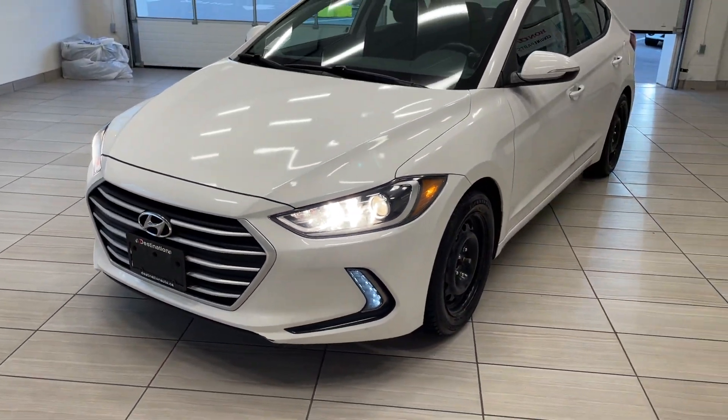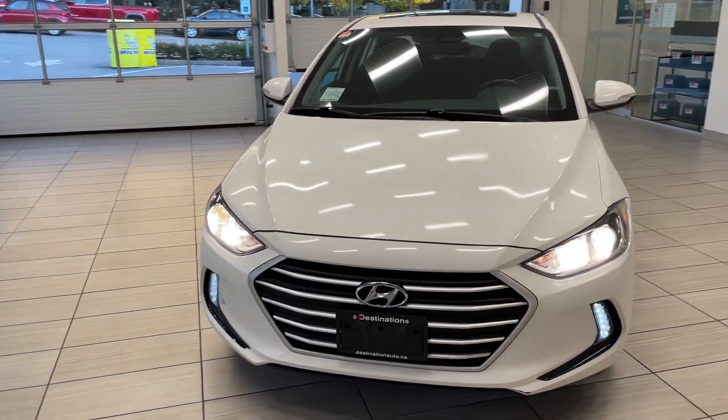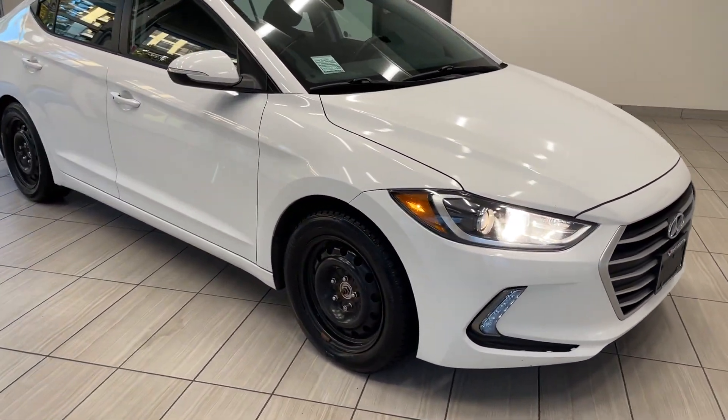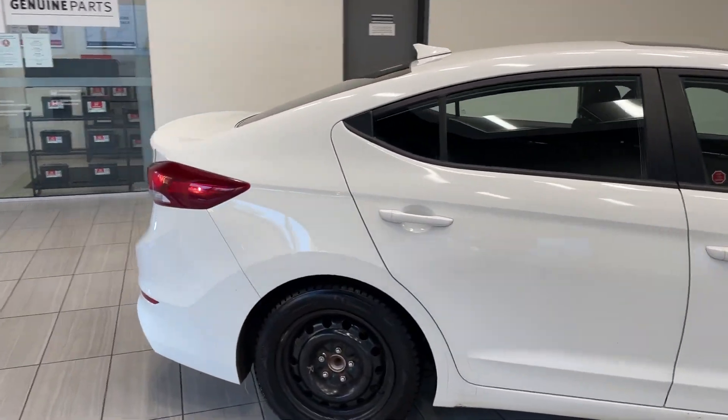Check out our 2018 Hyundai Elantra. This Elantra is in absolutely terrific shape and it looks great. As you can see, it comes in white and has nice bright headlights with lower fog lights. It's on its winter wheels, but it does have the stock Hyundai alloys as well, so you're good for all seasons.